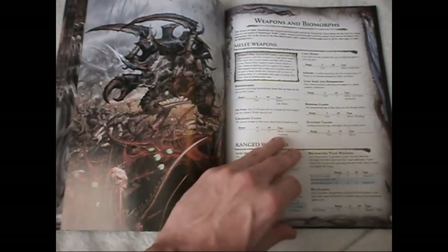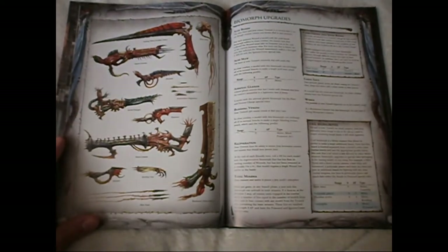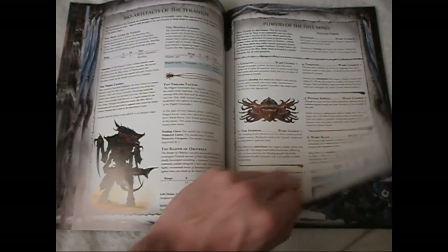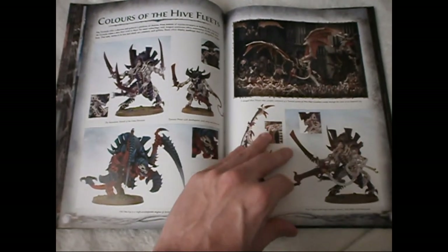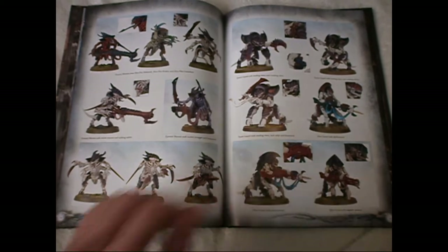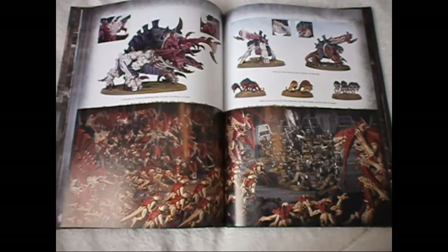Then we have the previous codex's main picture, some of the weaponry of the Tyranids laid out, and then some showcasing of the models — showing different Hive Fleet colour schemes and different loadouts of models, like a catalogue of what they've got.